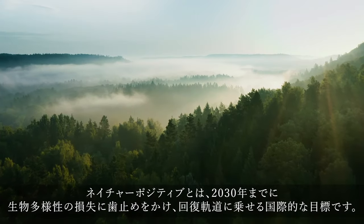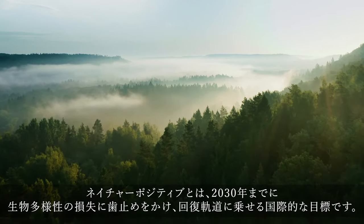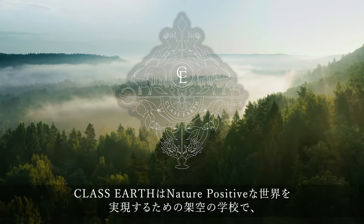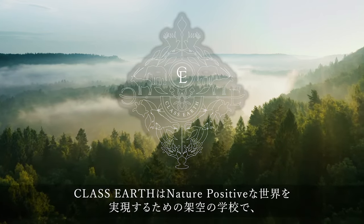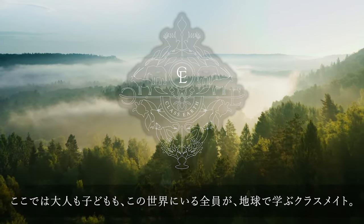Nature positive is a global plan to halt and reverse biodiversity loss by 2030. Class Earth is a fictional school that informs how to achieve a nature positive world. Everyone in this world — adults and children — are classmates on this planet.